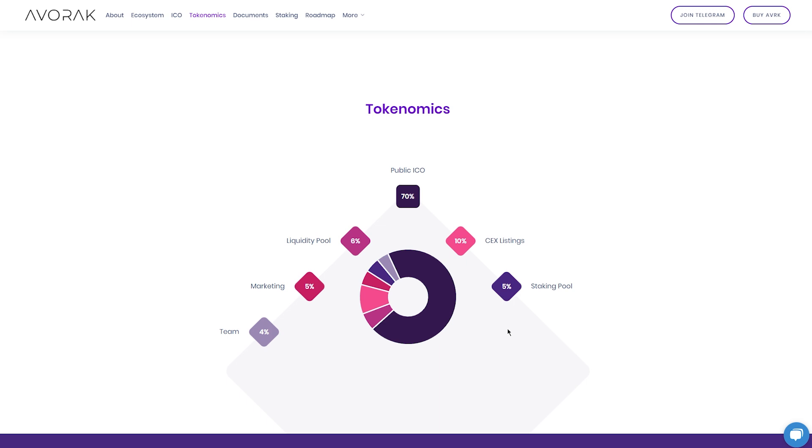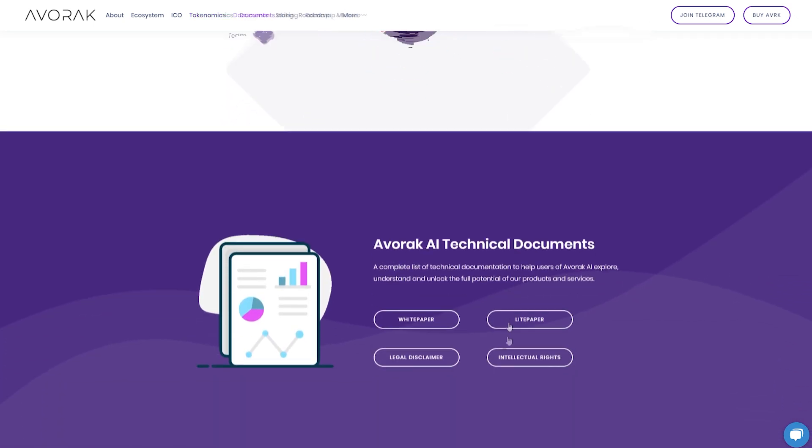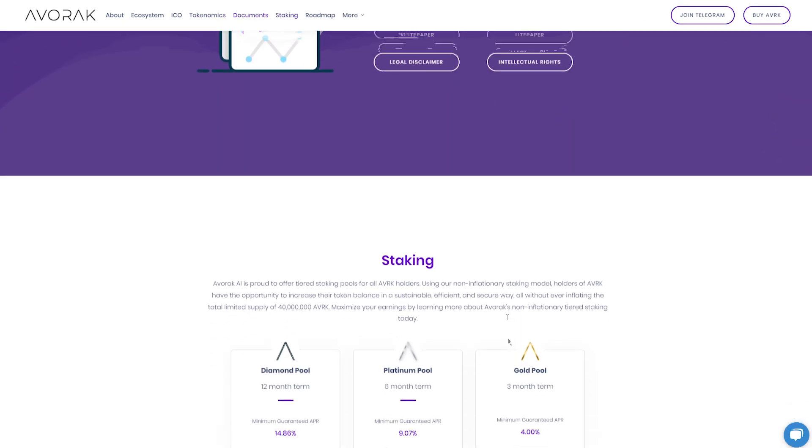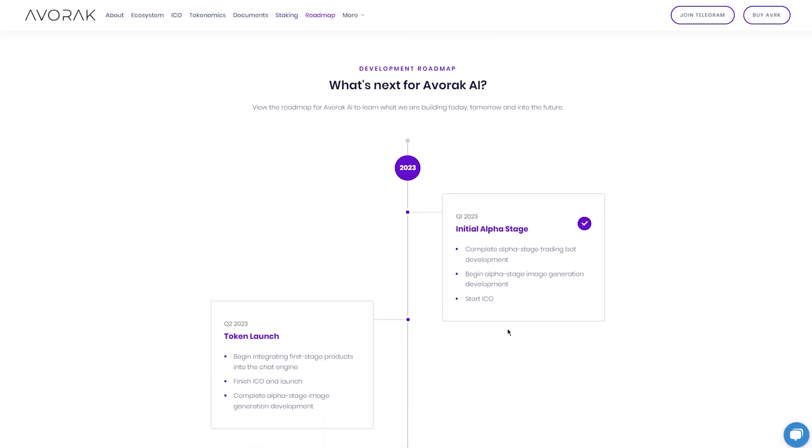Now let's talk about the roadmap. Right now EverRack is in the initial alpha stage, really at the beginning. This roadmap extends to 2024, so this is really a long-term investment you have to be comfortable with.